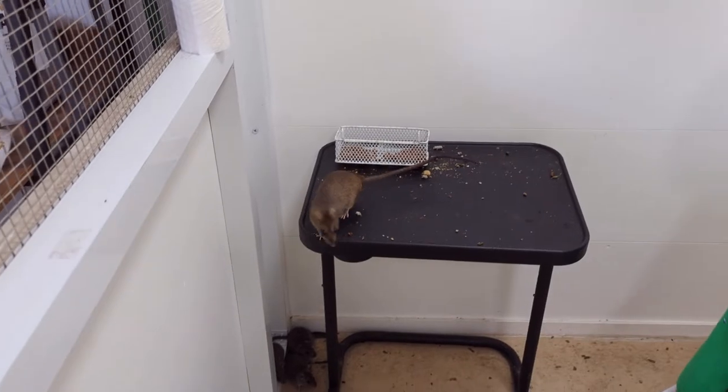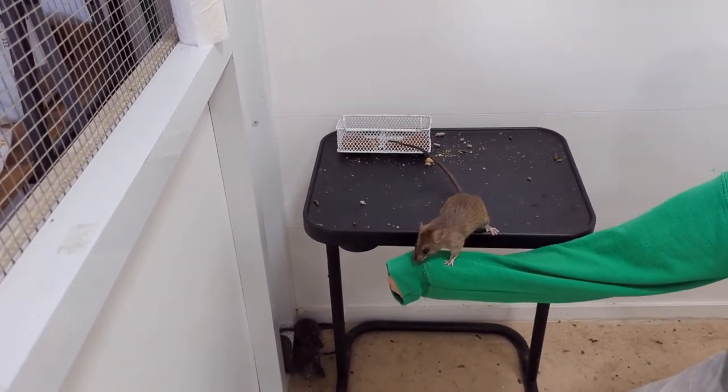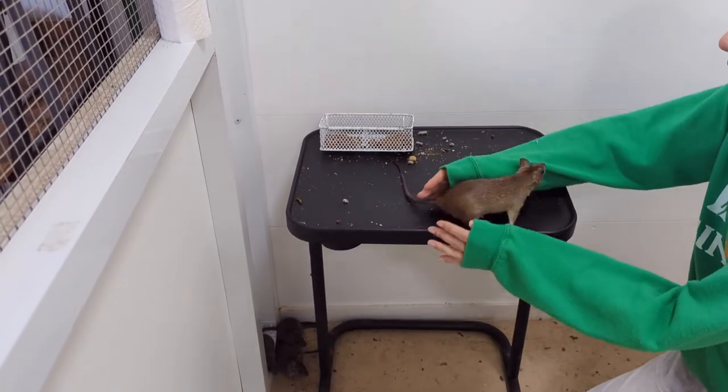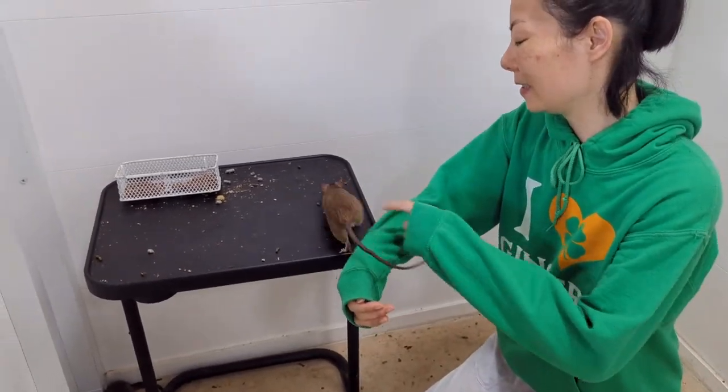So, how do you pick her up? Show us what to do. So if the rat's very cooperative, you can just put your arm out. And if she doesn't really want to — just scoop it up. Just scoop her up, so you kind of go underneath.